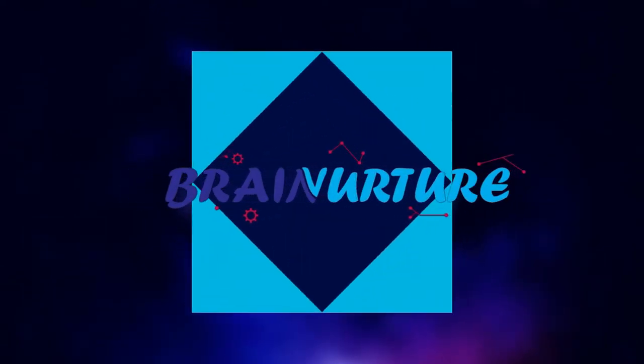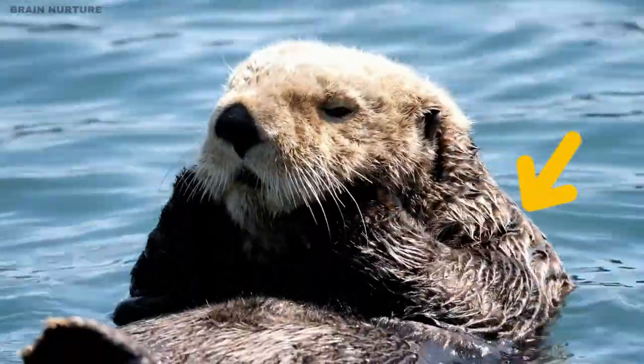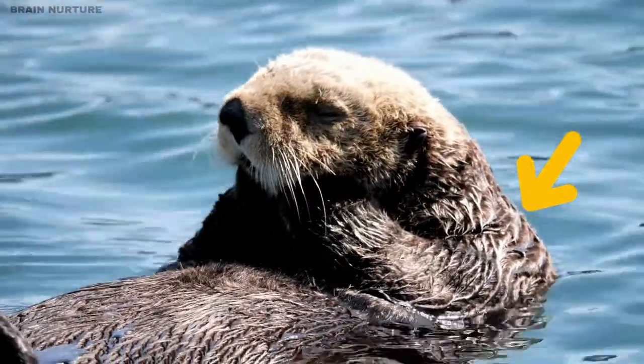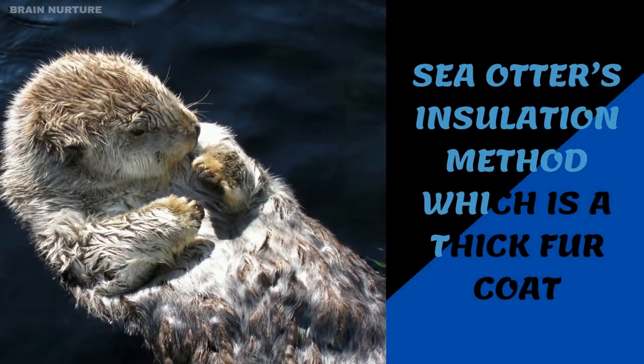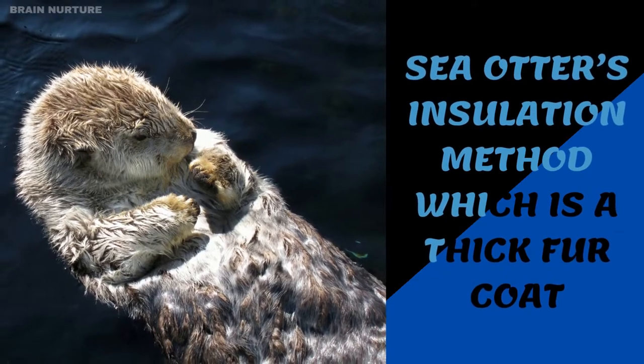Welcome to Brain Nurture. Aquatic mammals are well known to have thick layers of skin that help them stay warm in cold waters. The sea otter's fur — today's video will be talking about the sea otter's insulation method, which is a thick fur coat.